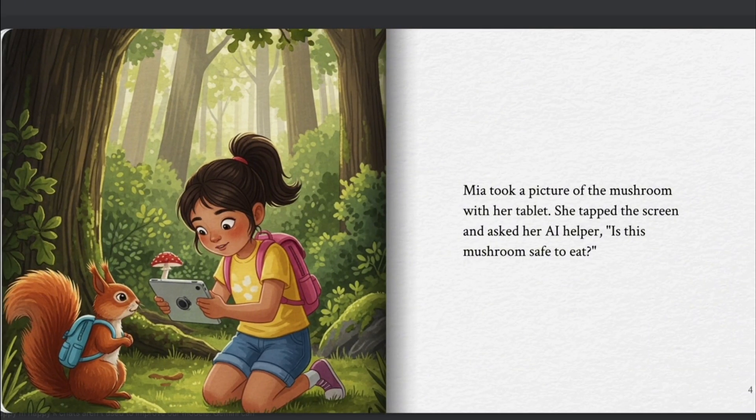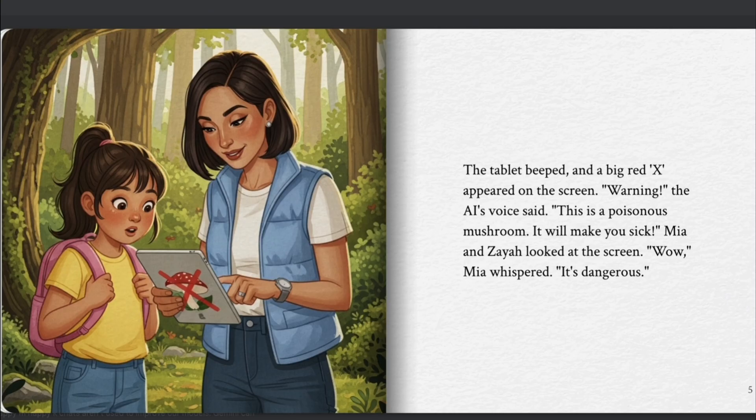Mia took a picture of the mushroom with her tablet. She tapped the screen and asked her AI helper, "Is this mushroom safe to eat?" The tablet beeped, and a big red X appeared on the screen. "Warning," the AI's voice said. "This is a poisonous mushroom. It will make you sick."